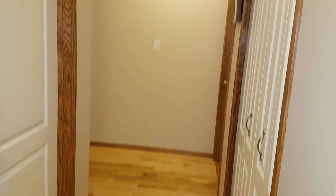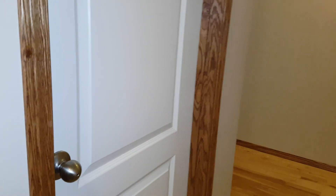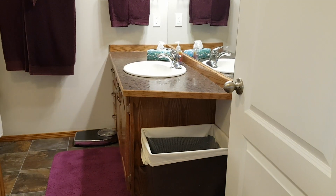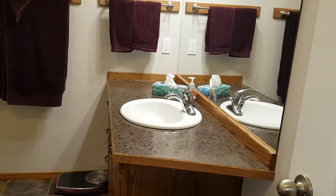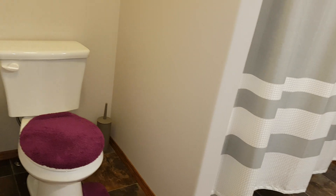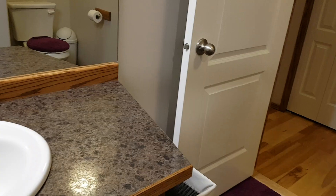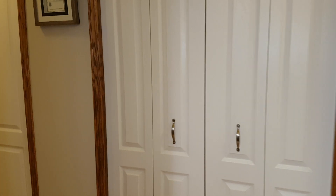Right at the top of the stairs you have another big set of closets. And right away to your left we have another full-sized bathroom. Throughout the whole home you have the oak hardwood cabinetry. Nice big bathroom with a nice deep tub — I like it when there's shelving built in to the bathtub. Let's go check out the master.